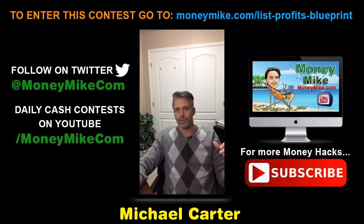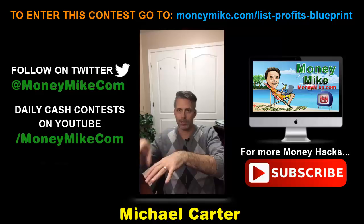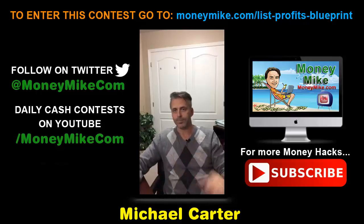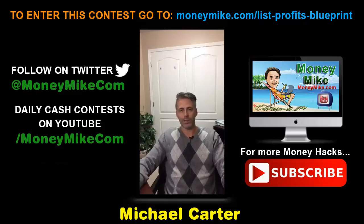This program gives you 16 detailed video modules with literally step-by-step mind-blowing list building training on how to do this properly. We all know that term — we've all heard it — the money is in the list.